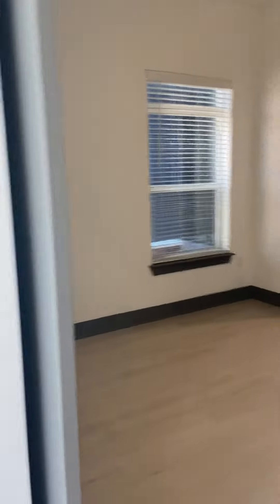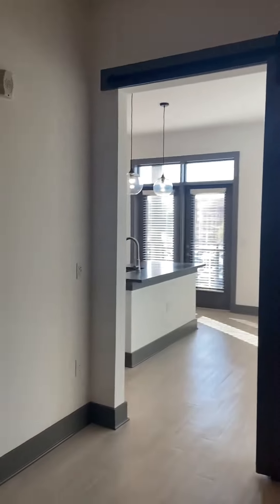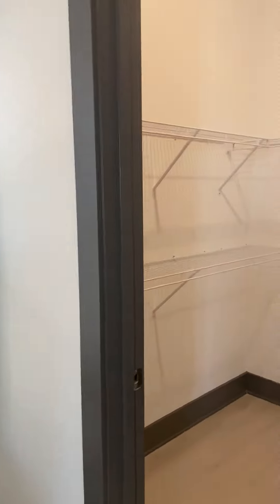The bedroom can fit a king size bed. You do have the barn door that slides to separate the bedroom from the living room. And there's a good size closet here.